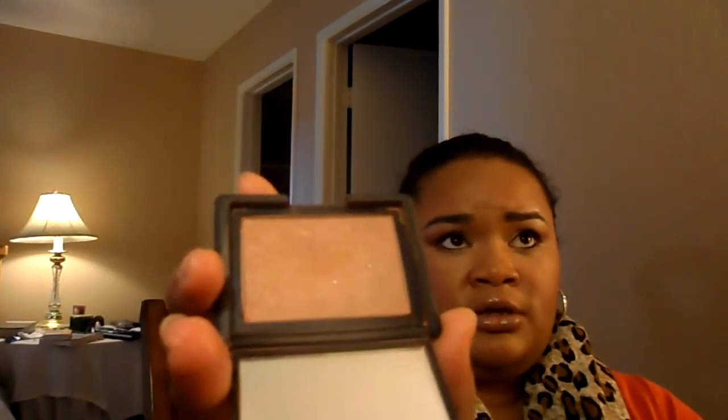The blush I've been wearing a lot this past month has been Madly by NARS. It's almost described as a pink pearl brown color. It looks like nothing in the pan, but I really like it a lot. I've been loving this.